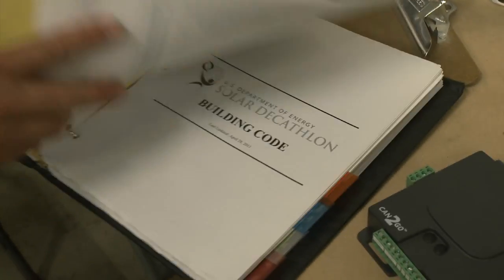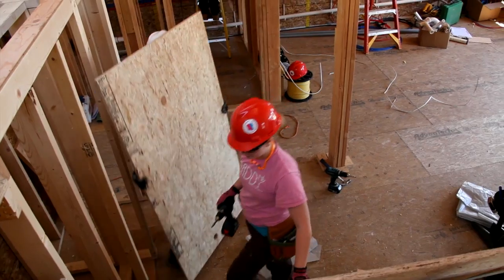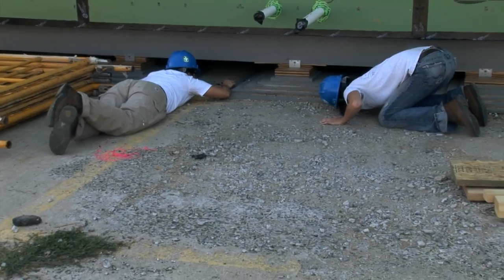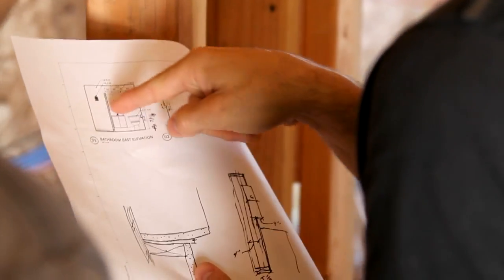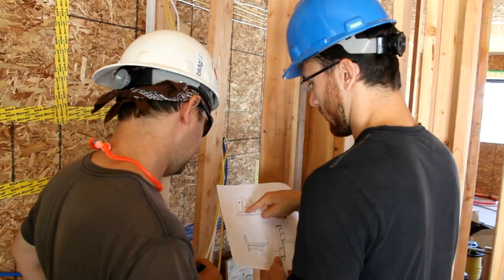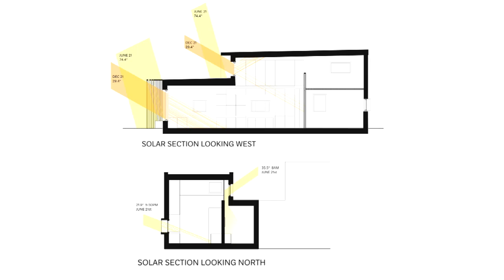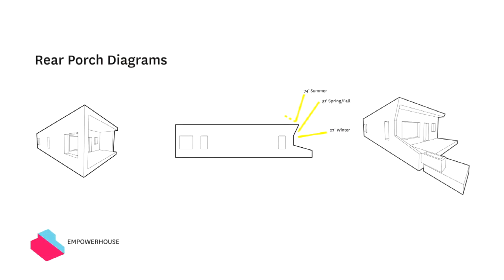We're building this house according to passive house standards — it's the most rigid energy standard in the world. You have to pay very close attention to energy losses and gains: losses through cracks, solar gains through windows. We take all this into account when we're designing the house, and that's how we interface with the architects. Our house is actually oriented 90 degrees from what you would typically orient a house for optimal solar heat gain.